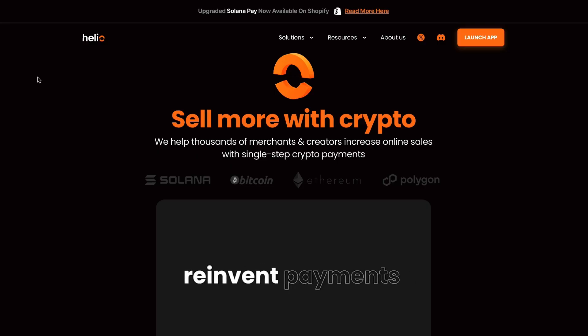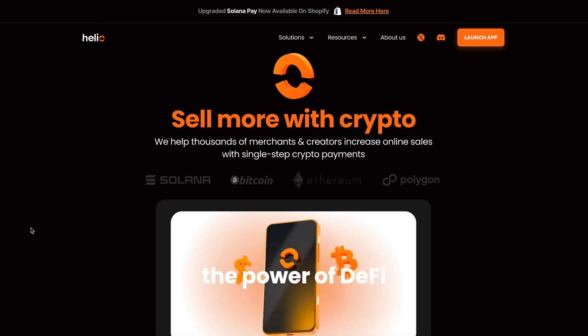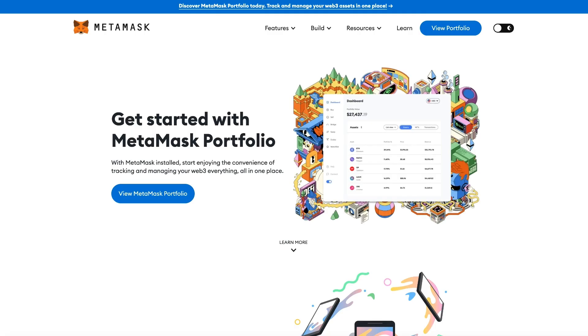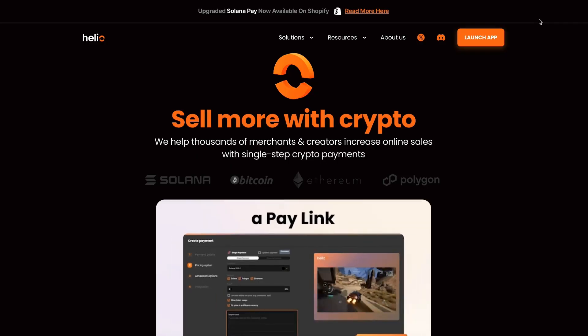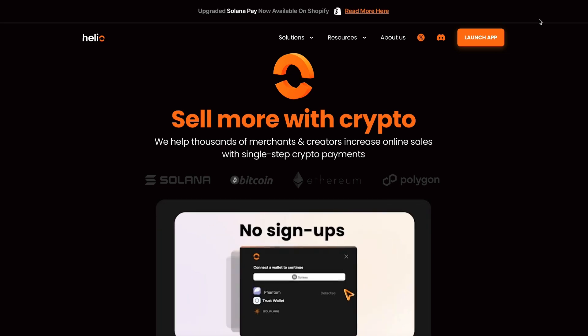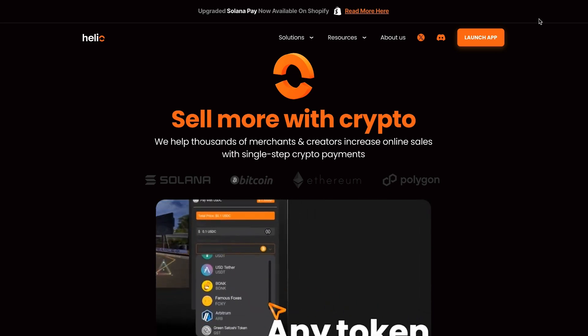Helio does have a built-in wallet. You can go ahead and use that if you'd like, or you could use any of the external wallets. I've always been a fan of having custody of my own seed phrase, so you could use things like Phantom or MetaMask or any other compatible wallet. For the sake of today's example, I'm going to use Phantom, and there are several different blockchains you could do this on, but I'm going to show you on Solana. It's going to be basically the same thing on the other blockchains — you just need to make sure you're using the right kind of wallet.